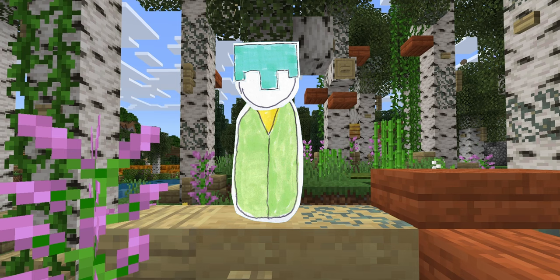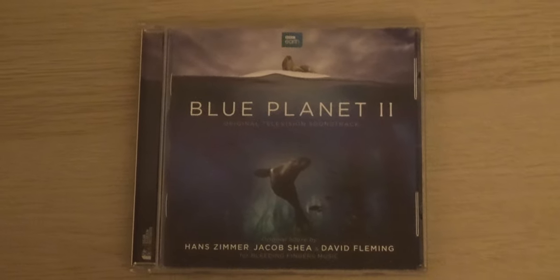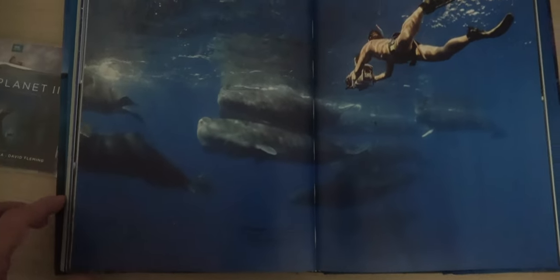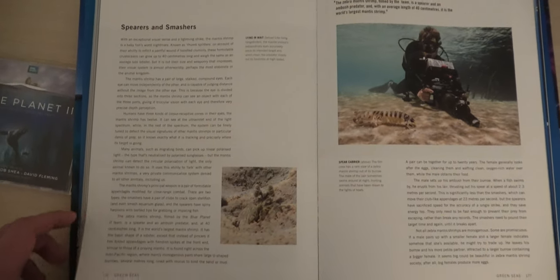To understand the Frozen Planet 2 Minecraft crossover, we first have to understand the purpose of documentary tie-ins. It would be easy to assume that there are two distinct categories of adjacent media: those whose primary function is to educate, and those to entertain. The CD for Blue Planet 2's soundtrack, for example, is clearly for entertainment. The book, on the other hand, is informative — sure, the pictures are beautiful, and let's admit it, most people are using these as coffee table books, but there are words in there too.